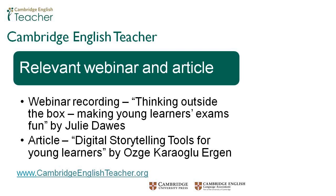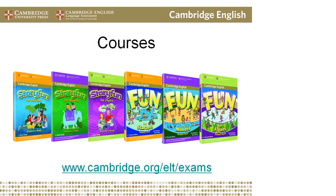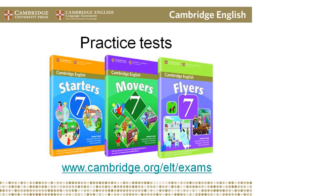Cambridge English Language Assessment and Cambridge University Press have joined together to offer a comprehensive range of printed and online exam preparation and support products for teachers and learners for all our exams. Two examples are the Story Fun and Fun series, both available for all Cambridge English Young Learners tests — Starters, Movers and Flyers. Practice tests can also really help learners familiarise themselves with the tests; these are authentic examination papers and each set contains three full colour tests, a CD and an answer booklet. You can use all official preparation materials with confidence, as they've been developed by internationally recognised authors and experts in language assessment.